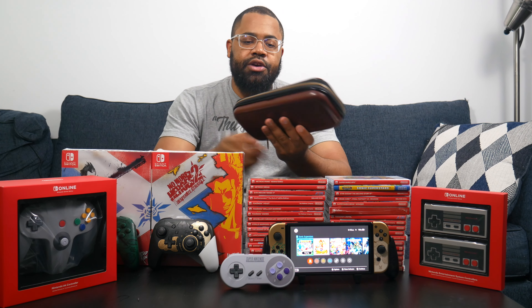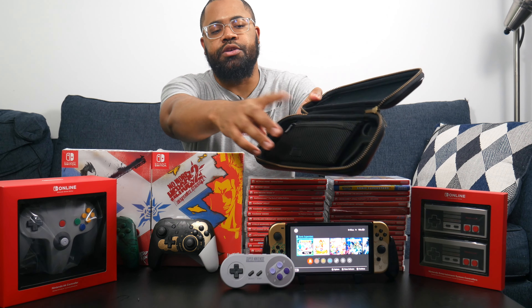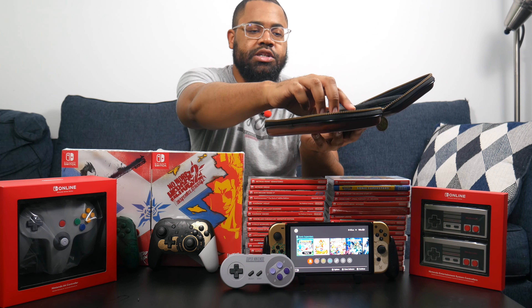The first accessory every Nintendo Switch owner needs, especially for traveling, is this carrying case. It is Breath of the Wild themed — I've had it since I got my Switch, about five years now. You open it up and you can leave your Switch inside, leave your controllers or games in here, and it comes with two little cases that fit four games each. I've used it on trips, work trips, on the airplane — it's nice and sturdy to protect your Switch.